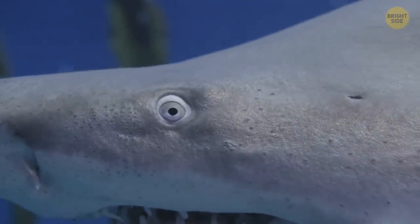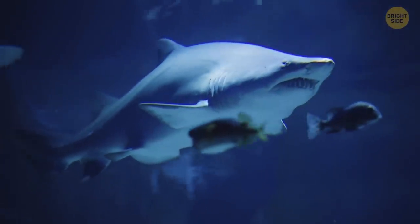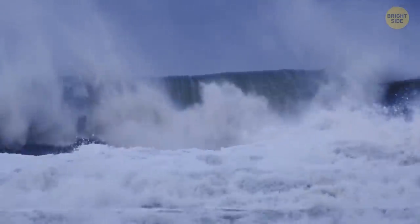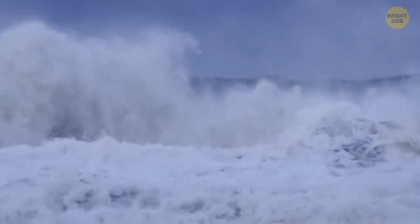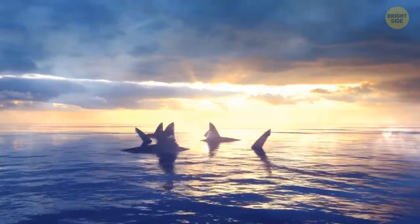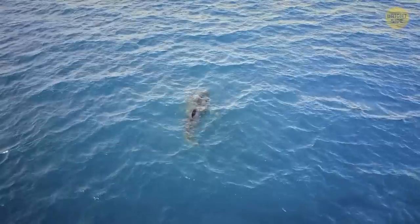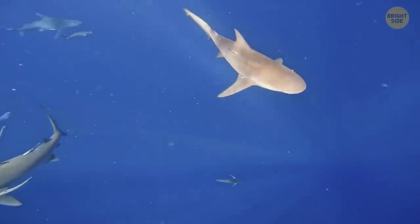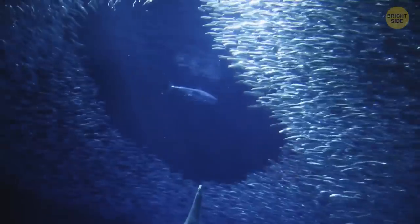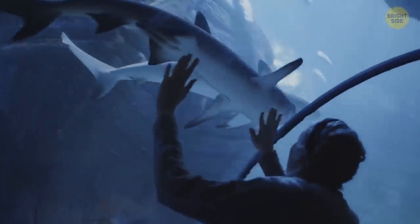Sharks have ears sensitive to changes in air and water pressure that usually occur during hurricanes and tropical storms. Some experts believe they can detect these and quickly dive into deeper waters to stay safe. Studies show sharks behave like this many times before storms. Like many other animals, they do have a special ability to detect changes in their environment and use it to survive and thrive over time.